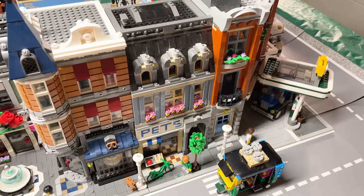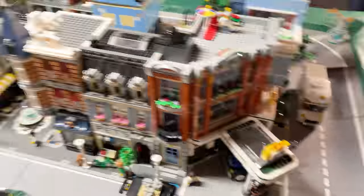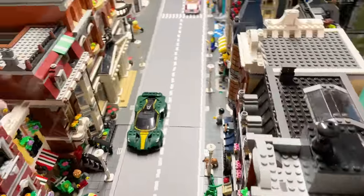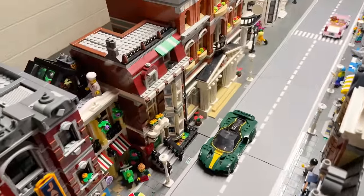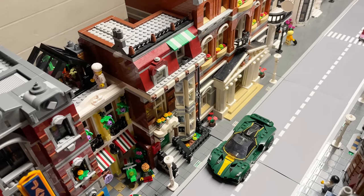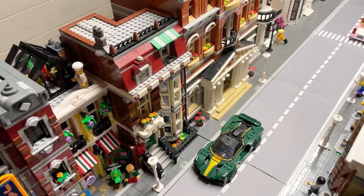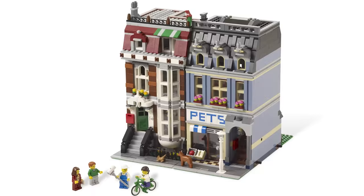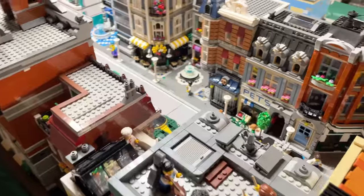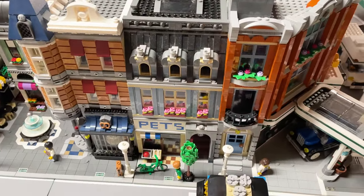Pet Shop is nice in that it has two halves — it's split in half. Walking around, we can see the other half here, which is a nice little brownstone with a fancy sports car parked outside. There's a bay window, a little awning, a little lawn that kind of just looks like dirt. I have to say, for a lot of these lower-ranked ones, that's not to say I don't like them at all — I love all the modulars — but when you rank them, some are going to be near the bottom.